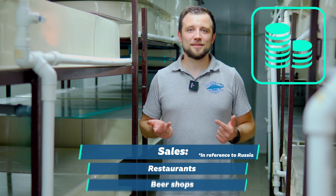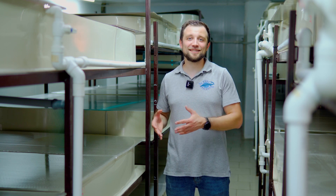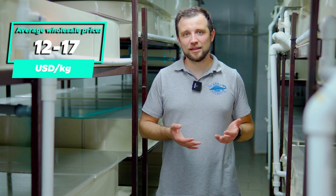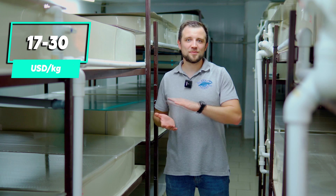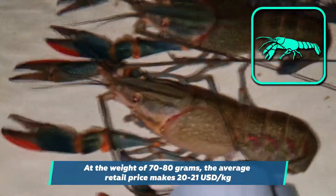As for sales: crayfish can be sold to restaurants and beer shops — crayfish pairs naturally with beer, so wherever beer is consumed, you can sell Australian crayfish. The average wholesale price starts at $12 US dollars per kilogram, ranging from $12 to $17 per kilogram. The retail price starts at $17 and can reach $29–$30 per kilogram depending on grow-out weight. At 70–80 grams, the adequate price is around $20–$21 per kilogram — pretty good margins overall.